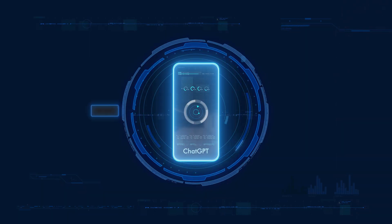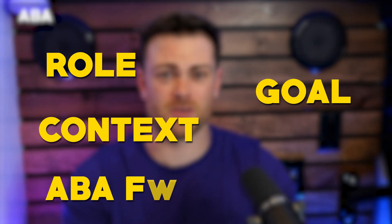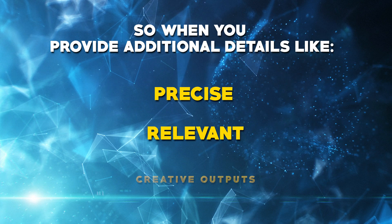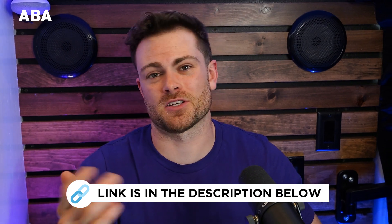The ABA part of this framework really helps with precision in your answers. It changes ChatGPT from a passive response generator into an active participant in what you're trying to get from the AI. This back and forth can unearth key details that might have been overlooked and it's going to lead to richer, more relevant, and effective answers. Understanding and applying the Role, Goal, Context, ABA framework is going to significantly enhance your interactions with ChatGPT and help you get more precise, relevant, and creative outputs. If you want a free cheat sheet of this framework you can download it from the link in the description. Now let's get into some examples so you can see the framework in action.